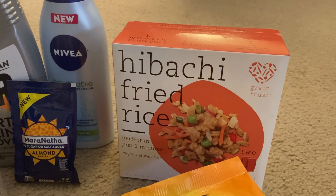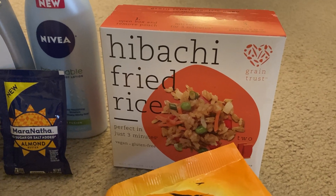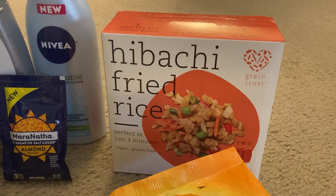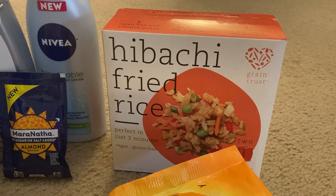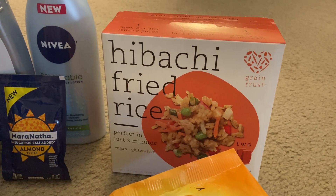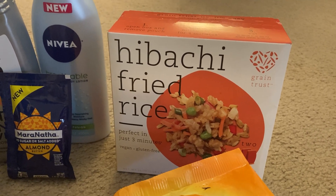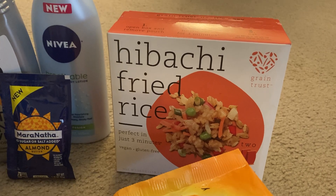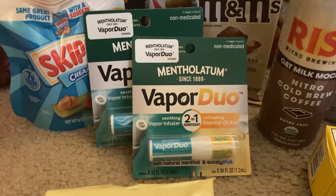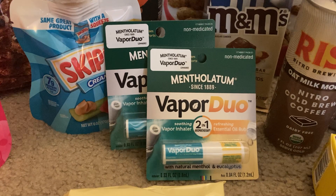This is the second time I've grabbed this item. I tried it for the first time not long ago and really loved it — I would highly recommend if you like fried rice. This is the brand Grain Trust, and I grabbed the hibachi fried rice again. These are two dollars in the frozen section, and Ibotta is giving us a dollar back, plus ten cents back for buying any brand frozen entree, making my final cost just ninety cents.